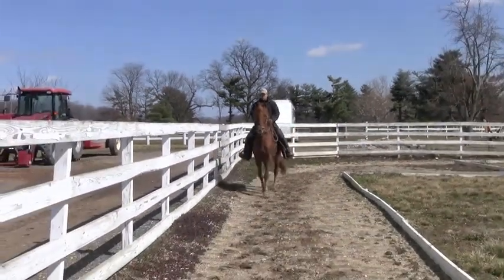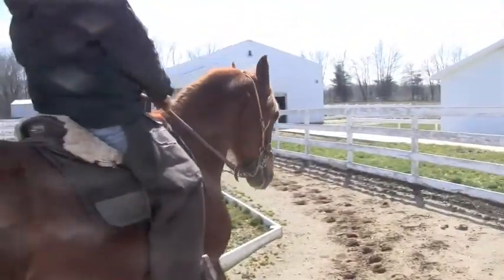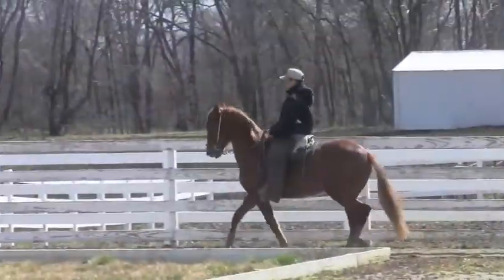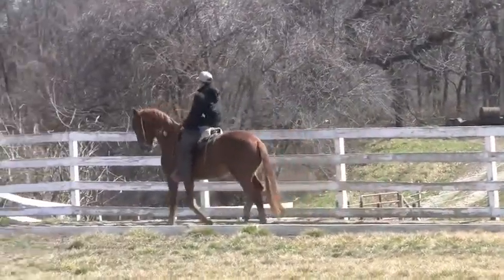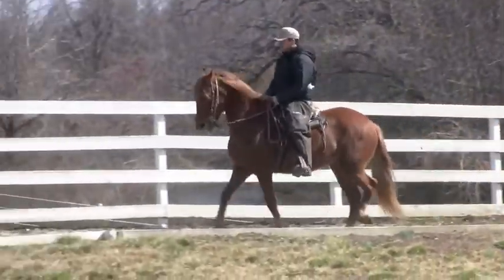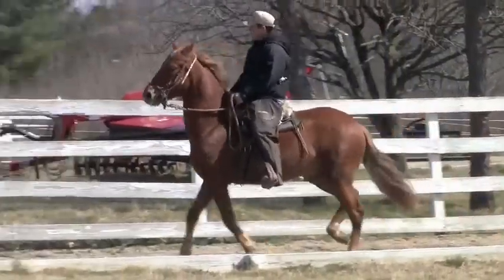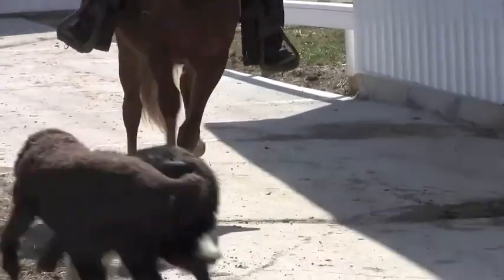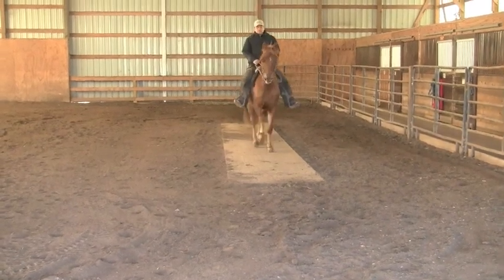He tracks straight and has good conformation. He's also used to dogs. Call us if you're interested, or private message me on Facebook.